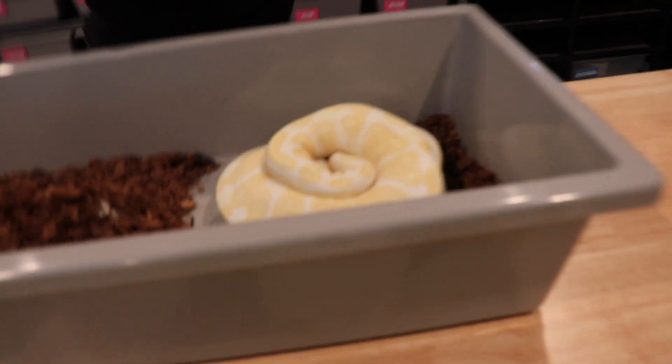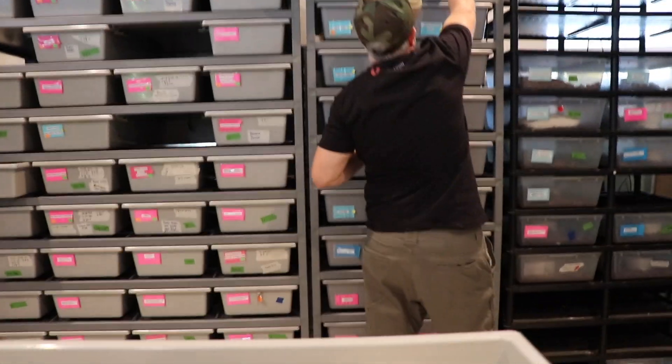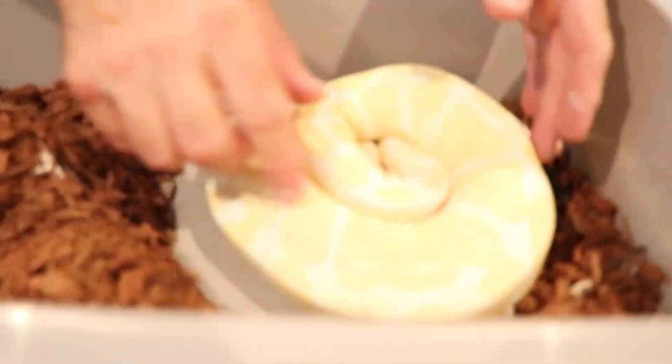Good catch, camera girl. Sorry about the background noise — she just realized I left the air conditioner on and it's really loud, but it should be better from here on out.